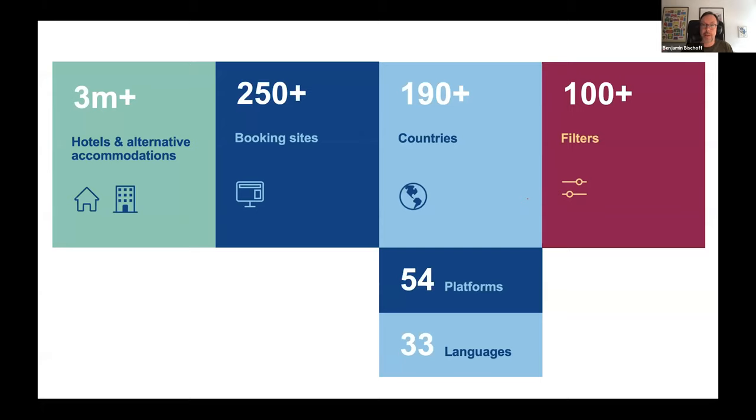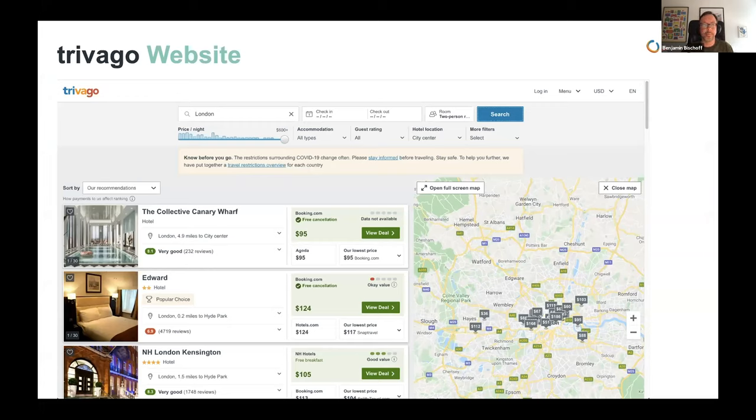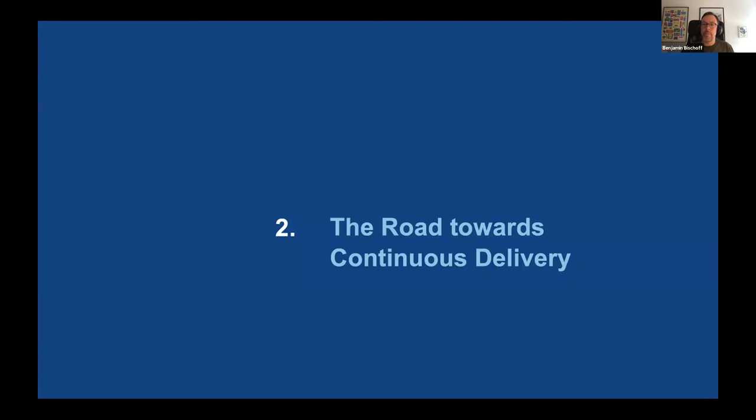We're active in more than 190 countries on 54 different platforms in 33 languages, which makes it challenging to test. Interestingly, all our different platforms and languages come from one single repository — we don't have different versions of those sites for different languages. You can apply more than 100 filters to your searches. We're actually releasing a lot daily, so every single component can change at any time, which adds another layer of testing complexity.